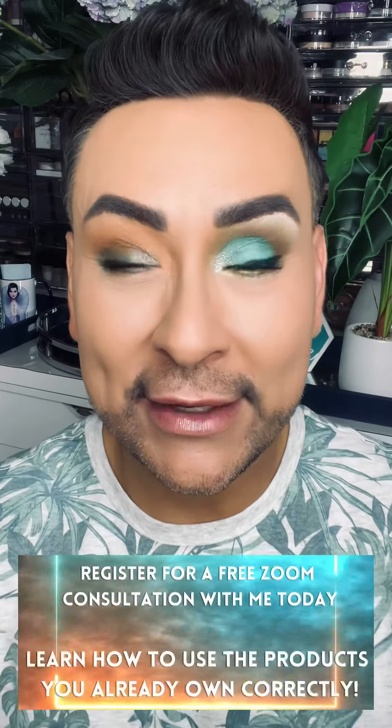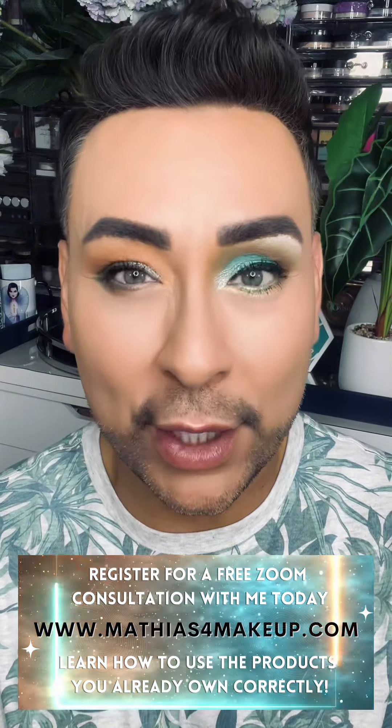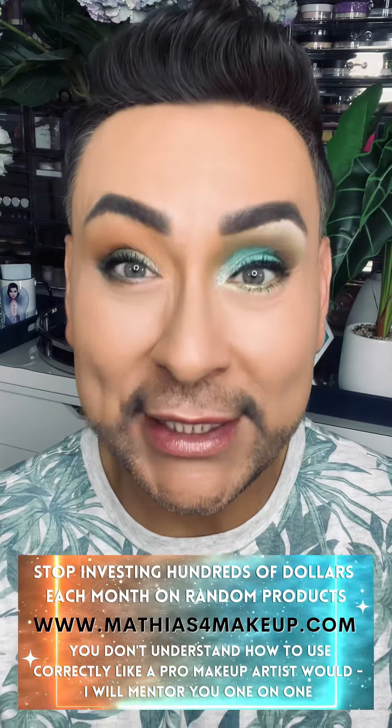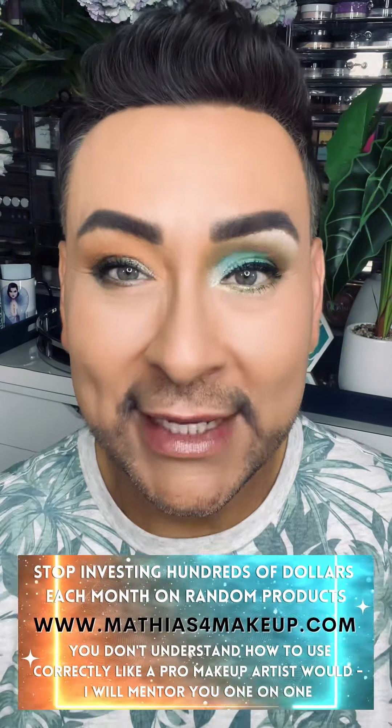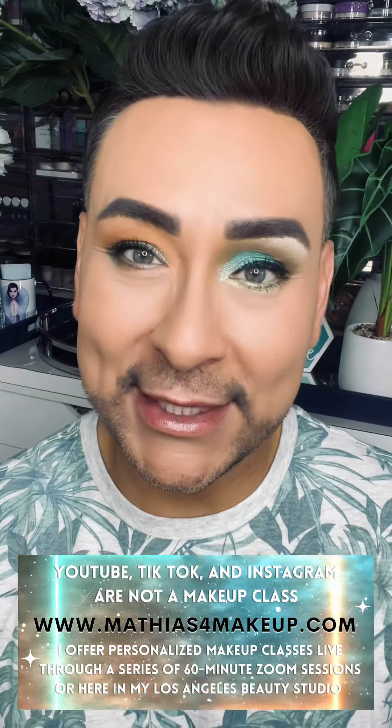You can also earn a free video chat Zoom class with me live, face-to-face, one-on-one, where I can teach you personally using the products and brushes you own. I would love to help you out and become your makeup mentor this year. So sign up today — link below.